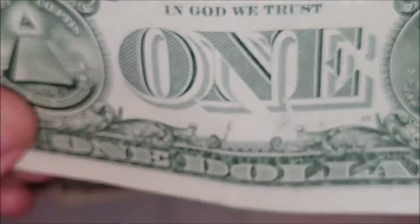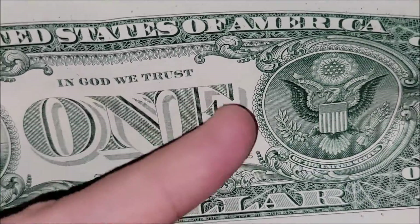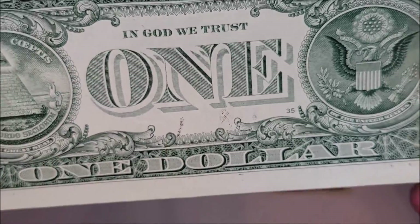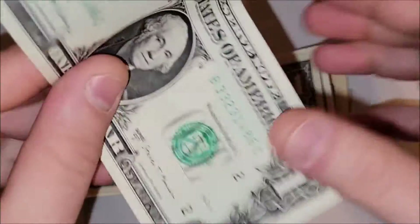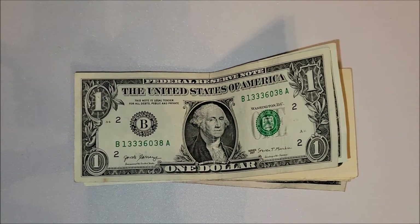I've had a couple people send me photos where you can straight up see Washington transferred over — that is a great note and I would hold on to that. But little wet ink transfers like this one are not going to be worth really anything extra.